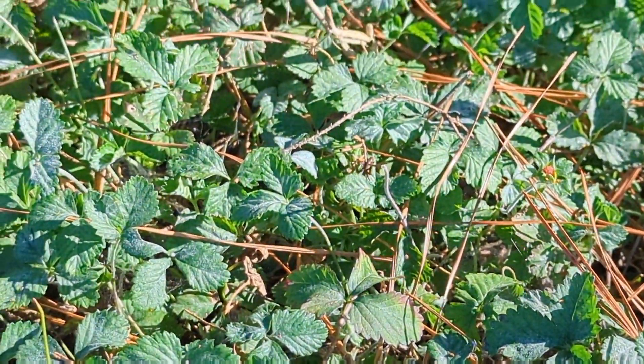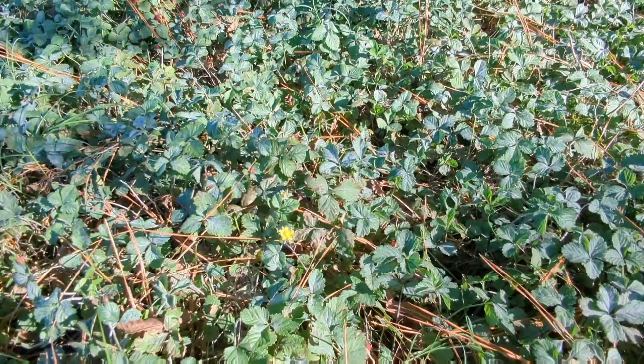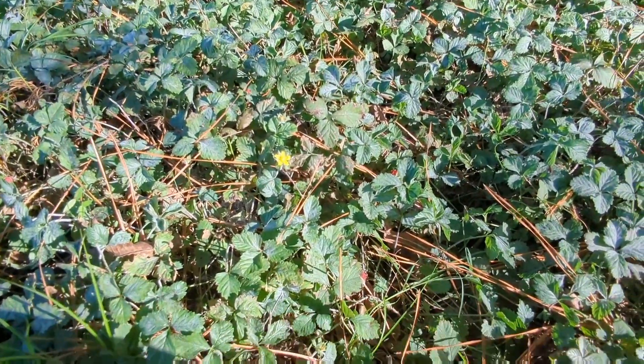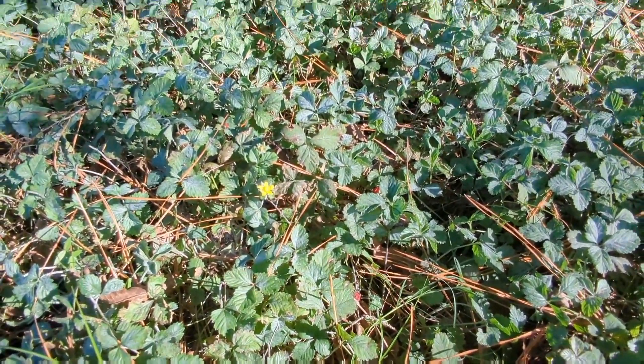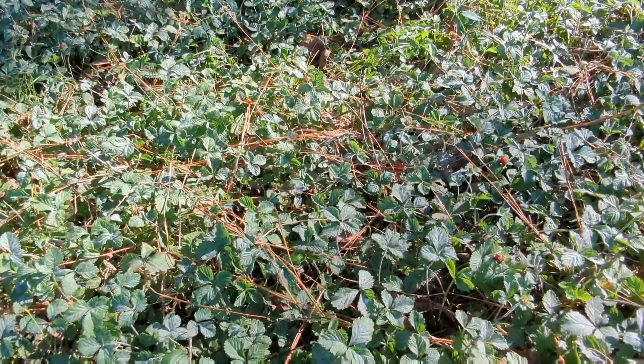And here we have a field of them. The more you look, the more you see.